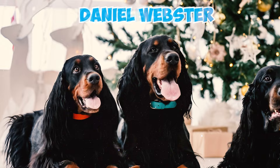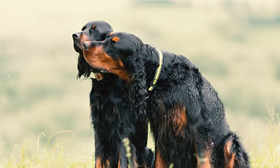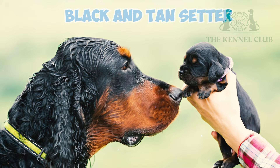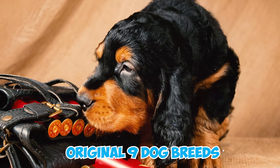Number twenty-one: in the 1840s, Daniel Webster and George Blunt introduced the Gordon Setter to the United States for the first time, purchasing Rachel and Rake — a female and male — from the Duke of Gordon's kennels. They laid the foundation for the breed in the United States. Number twenty-two: in 1872, the British Kennel Club officially recognized the black and tan setter, and this breed was registered in the US by the AKC in 1878.